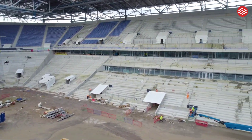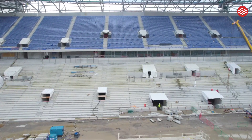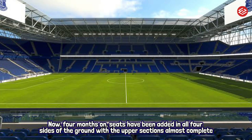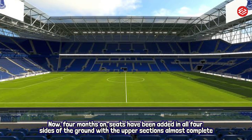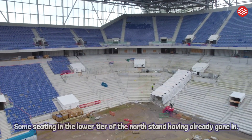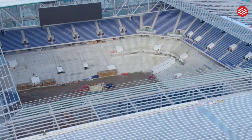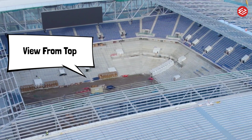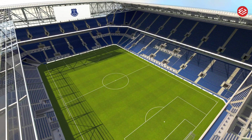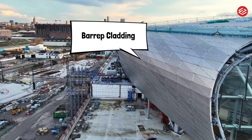An incredible new drone photograph shows seating in place in all four sides of Everton's new stadium. The first royal blue seats added a splash of color to the construction site when they were installed in the upper tier of the north-east corner of Everton's 52,888-capacity future home at Bramley-Moore Dock in October. Now, four months on, seats have been added in all four sides of the ground, with the upper sections almost complete and some seating in the lower tier of the north stand already in place.